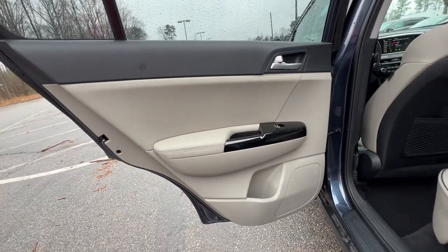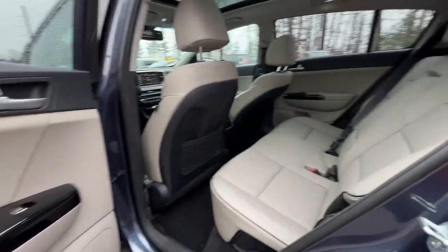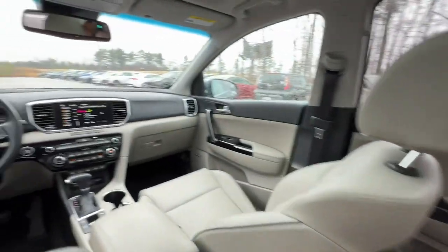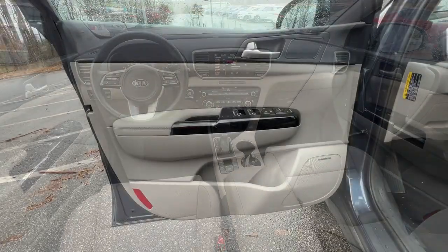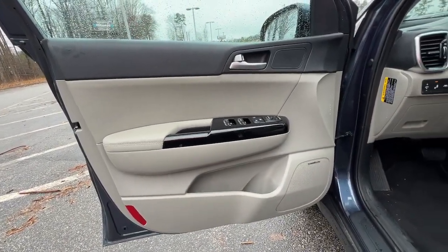Lane Departure Warning, Panoramic Roof, Hands-Free Liftgate, Keyless Entry, Sun Moon Roof, Backup Camera, Fog Lamps, Lane Keeping Assist, Power Liftgate, Keyless Start.